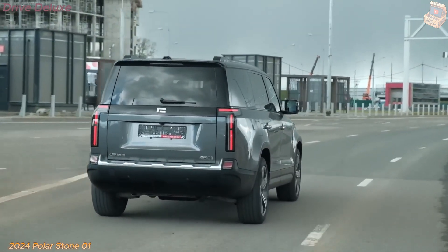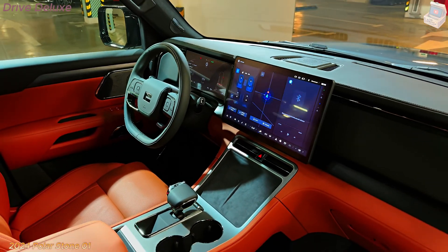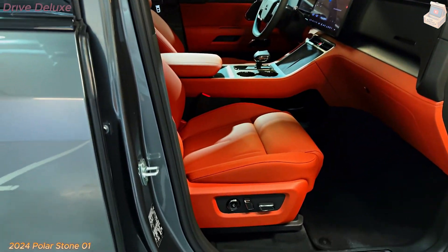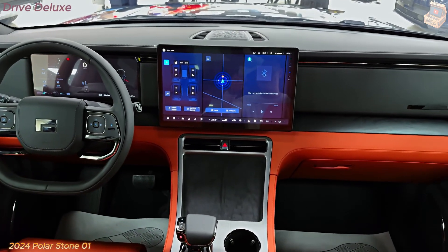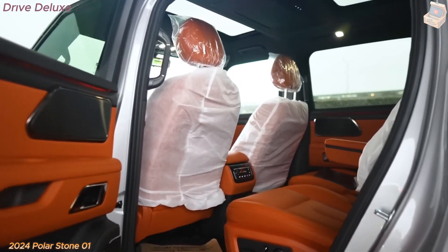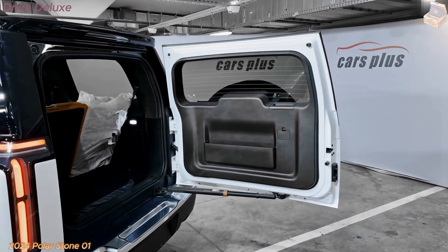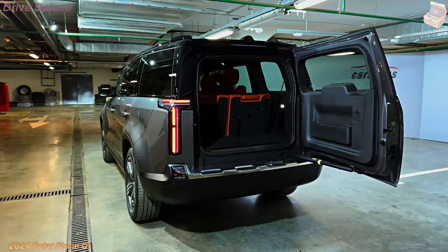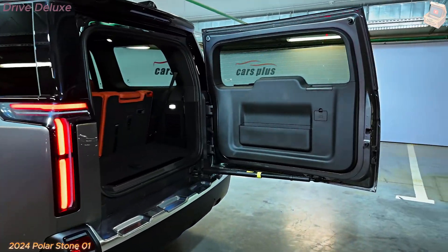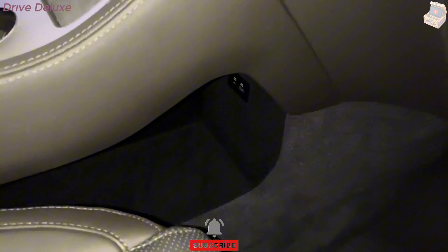As an electric vehicle, the Polarstone 01 is a much greener alternative to traditional fuel-powered vehicles. Its zero-emission drivetrain reduces greenhouse gas emissions and improves air quality, particularly in urban areas. The vehicle's battery pack is designed to be as eco-friendly as possible, using sustainable materials and a recycling program that minimizes waste. The manufacturing process also prioritizes sustainability, with the factory powered by renewable energy sources like solar and wind, significantly reducing its carbon footprint, and a zero-waste production policy.